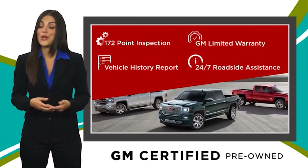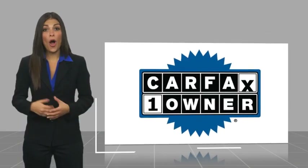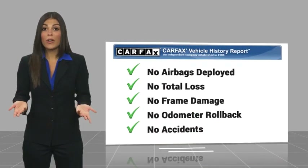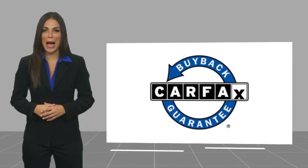GM Certified means no worries. This is a one-owner vehicle with a CARFAX Vehicle History Report. Be sure to find a complimentary copy of this report online or contact the dealership. This vehicle qualifies for the CARFAX Buy Back Guarantee.